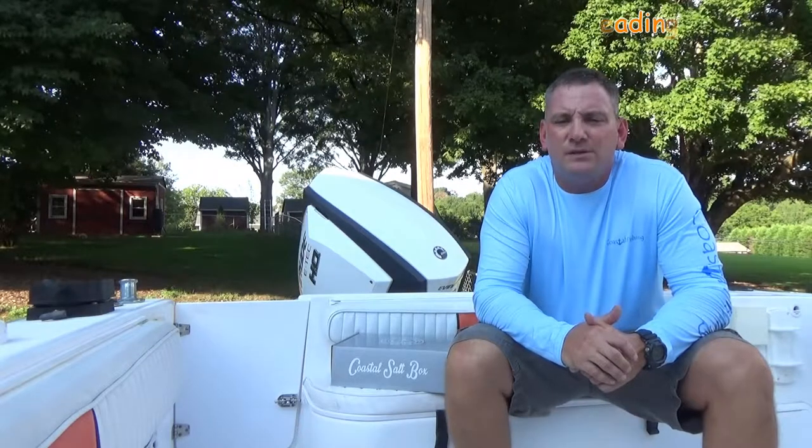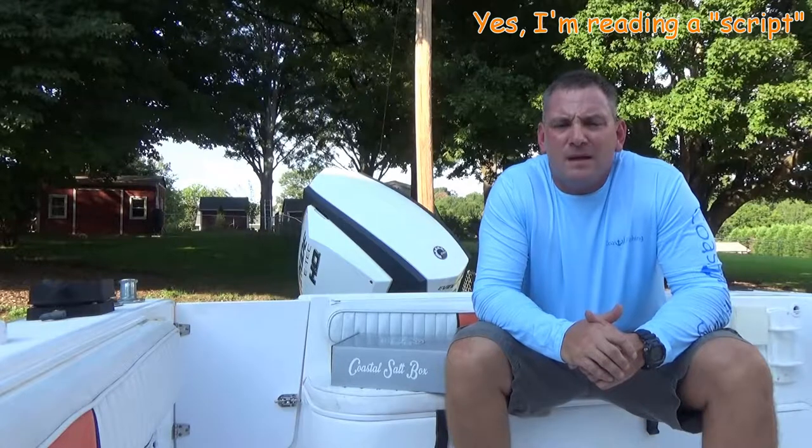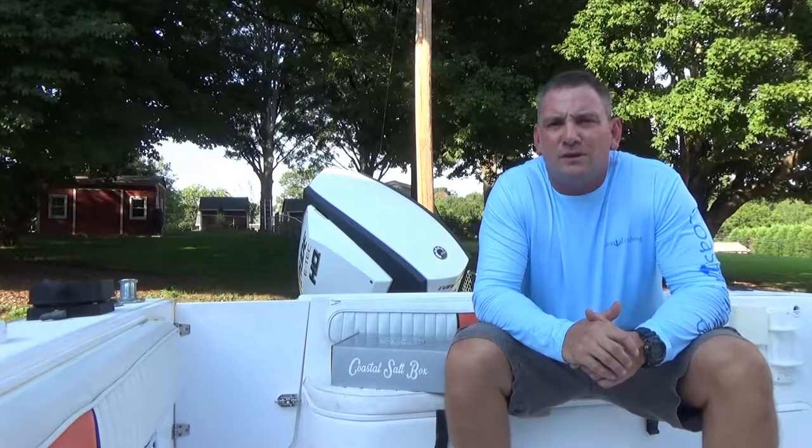If you enjoy fishing and saving money, I would definitely recommend you watch this video. Several weeks ago I was contacted by John from coastal fishing.com and he told me about a new product they'll be launching in 2018.